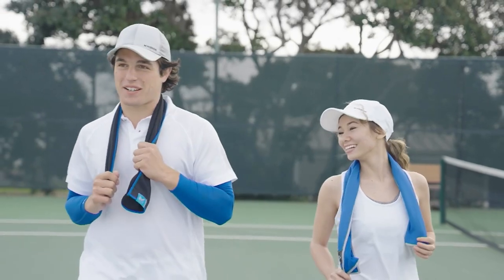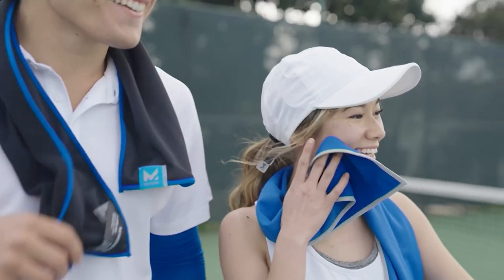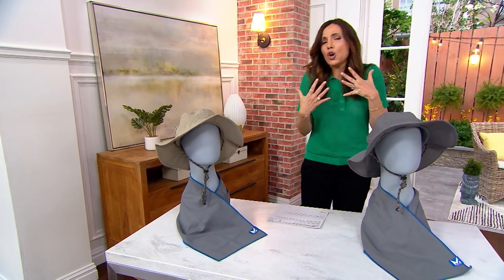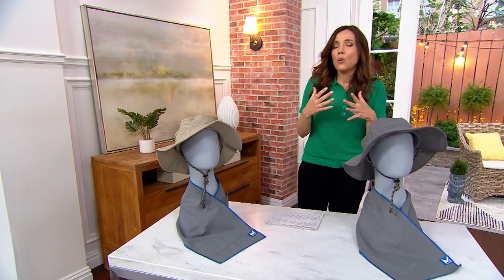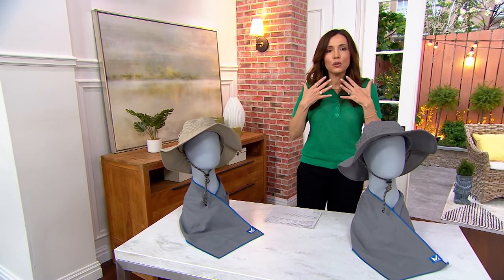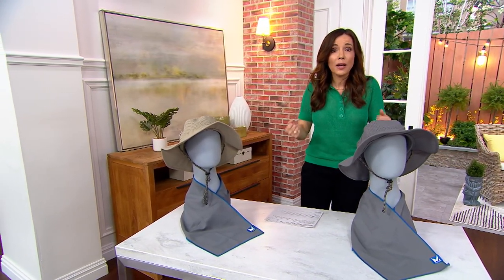What's priceless is how this is going to change your trip to the amusement park, your trip to the beach. While I'm gardening, I'm going to feel so much cooler. Golfing, whatever it is you're doing — here's how you stay cool. Maybe you're on your riding mower.